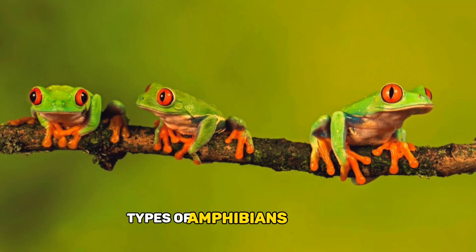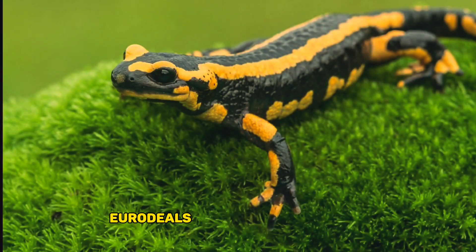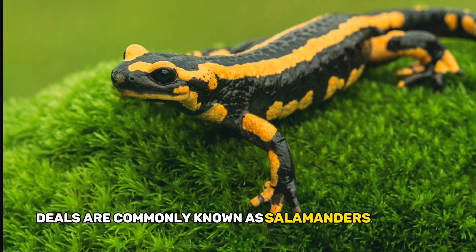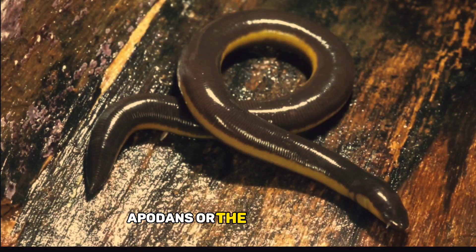Types of amphibians. Anurans, order Anura: this group includes frogs and toads, known for their jumping ability and vocalizations. Urodeles, order Urodela: urodeles are commonly known as salamanders or newts; they have long, slender bodies and tails. Apodans, order Gymnophiona: apodans, or caecilians, are limbless, snake-like amphibians found in tropical regions.